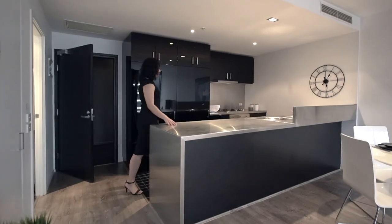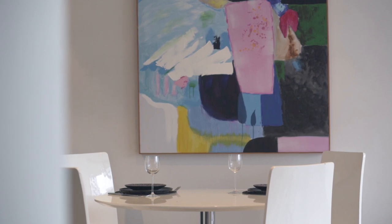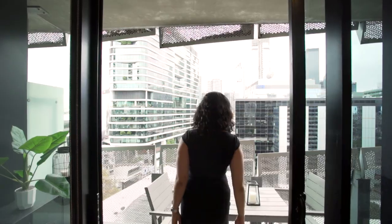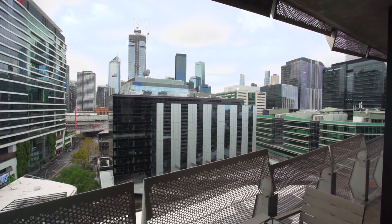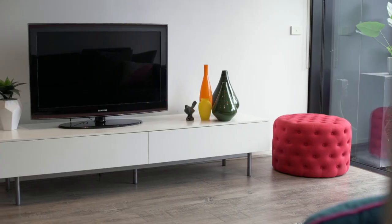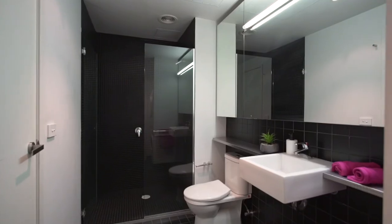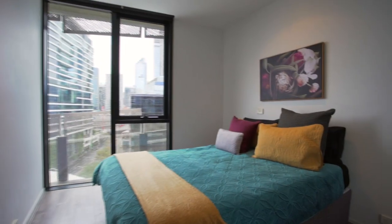This spacious east-facing apartment features a full kitchen. Open-plan dining and living expand through to the balcony with city views. The master bedroom comes with a study nook and also access to the central bathroom. Both bedrooms have built-in robes.